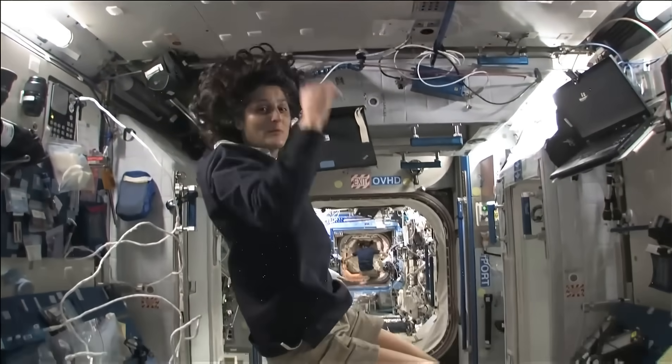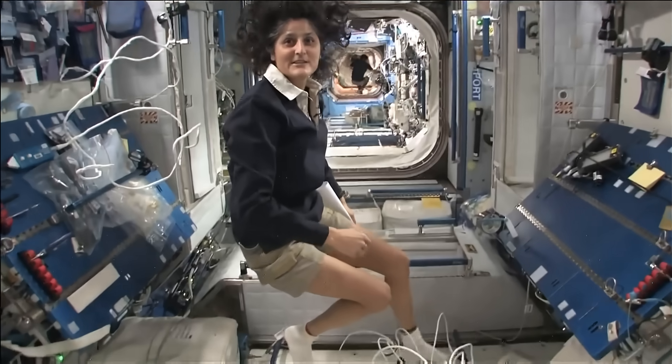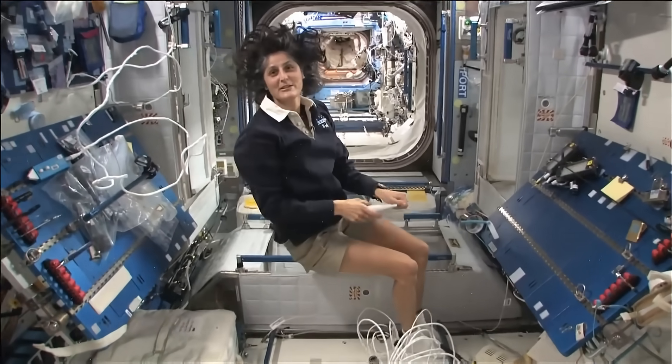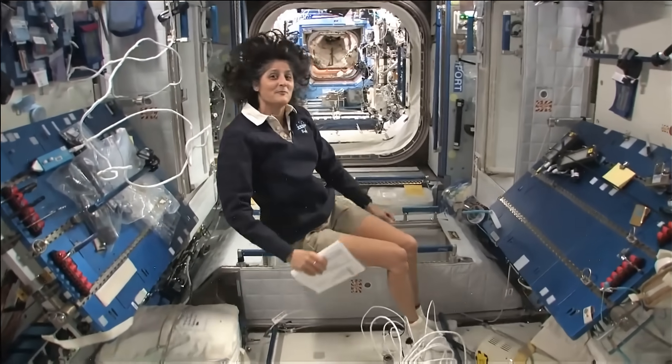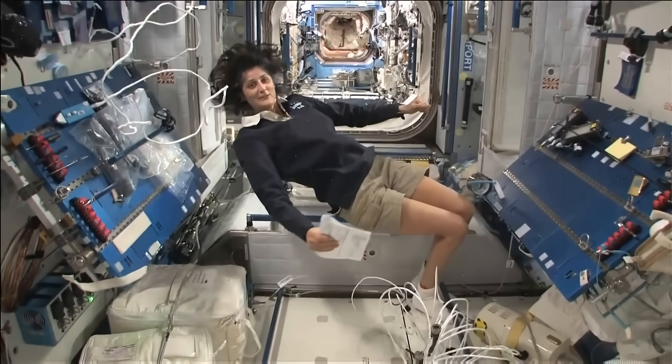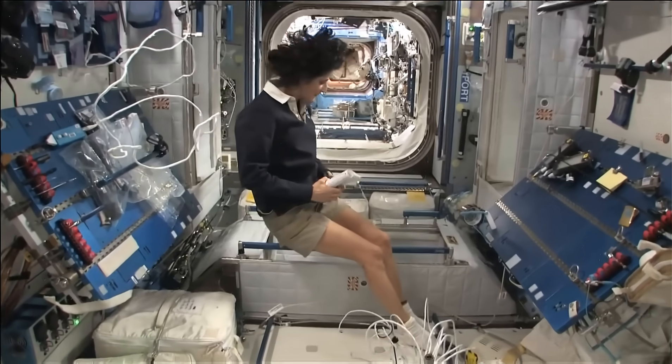The reason I'm bringing that up is because this is where four out of six of us sleep. And so people always ask about sleeping in space. Do you lie down? Are you in a bed? Not really, because it doesn't matter — you don't really have the sensation of lying down. You just sit in your sleeping bag.